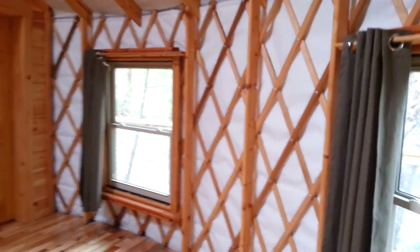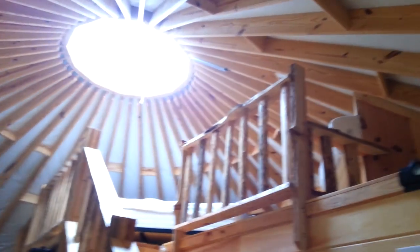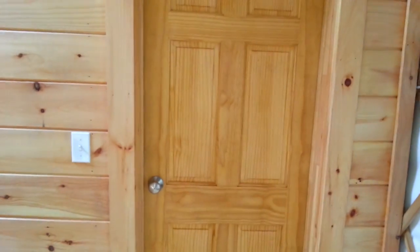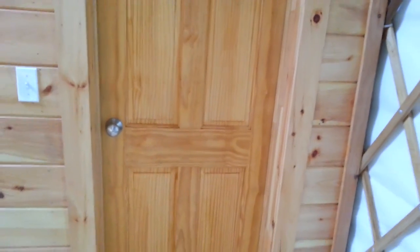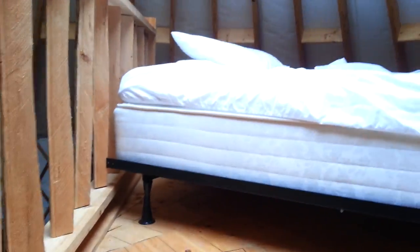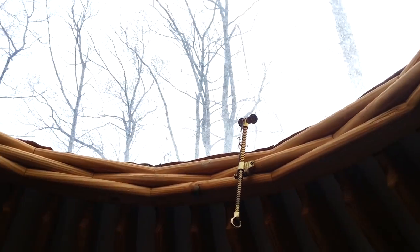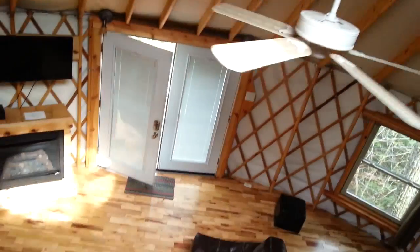Round the yurt we go. There again is the loft bedroom. And behind that door, John's doing something. Kick up to the loft. There's the bed, the rafters. Not a lot of room, but it was nice. Come down to the living space.